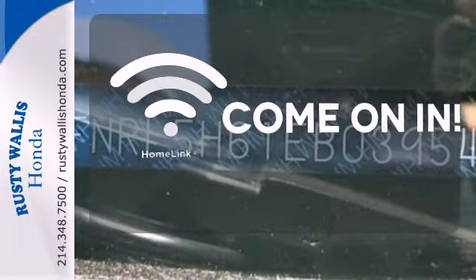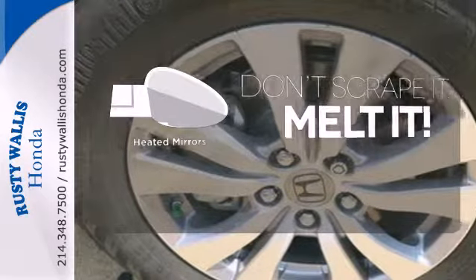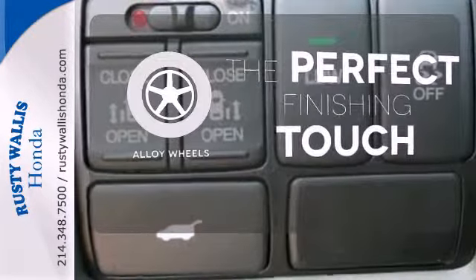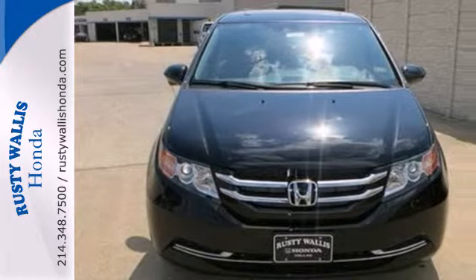Doors open and your path is well lit with HomeLink. Leave the scraper in the car thanks to the heated mirrors. Stand out from the crowd with alloy wheels. This is the answer you've been looking for. Come in for a test drive today.